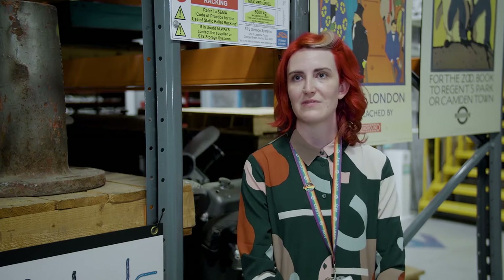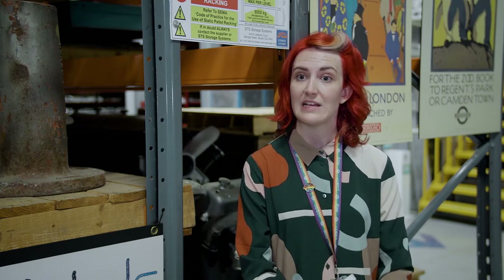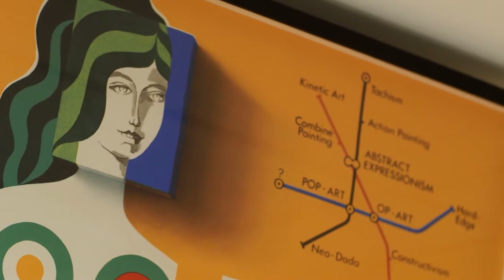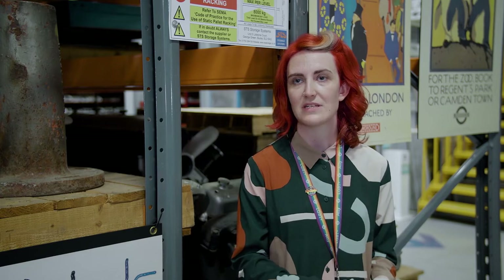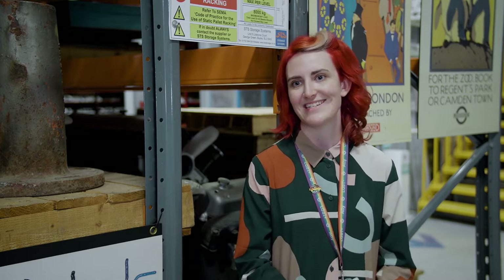Were all posters created for the same reason? No, they were created for lots of different reasons. Some are about travelling on the network safely and being respectful to other passengers. Others are to help you find your way around the network. And other posters are about encouraging us to travel to the city and the countryside. So there are posters for all different reasons.